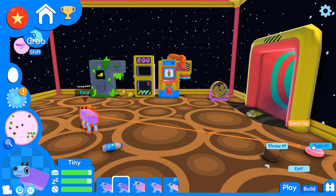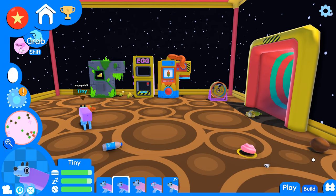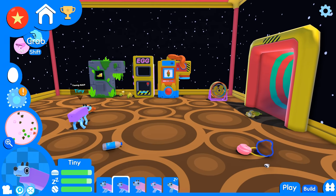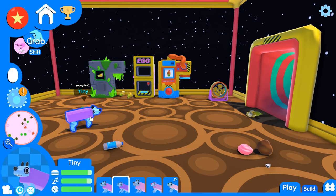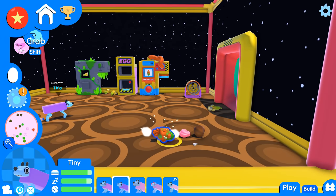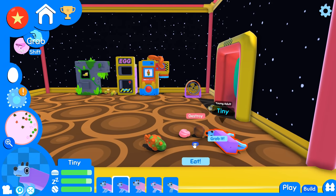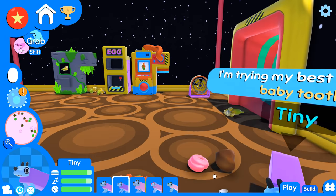Hey Tiny, why don't you come eat this alien fruit — I'm gonna see what that does. And then maybe I should let Tiny have this poop too. We're gonna give Tiny a diet of alien fruit, poop, and a tooth. Tiny, come here — eat this baby tooth. I'm sure this is fine.